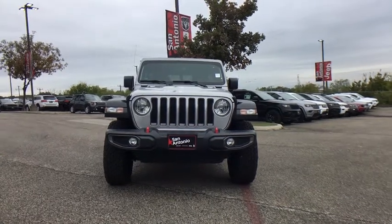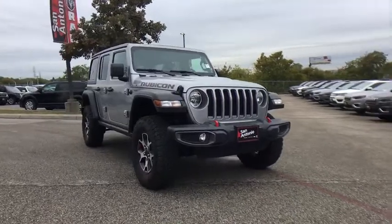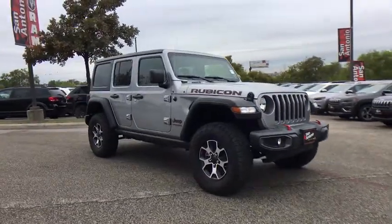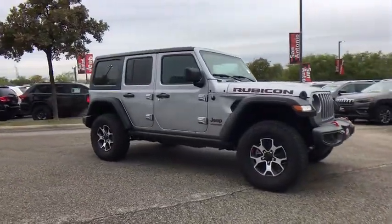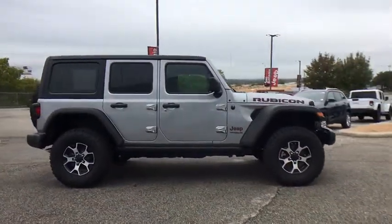You are going to love the 2019 Jeep Wrangler. Few vehicles are better off-road than a Jeep Wrangler. This is the one that started it all — traceable to the original Jeep, the Wrangler is the very symbol of off-road capability.